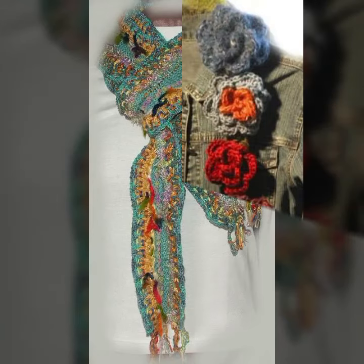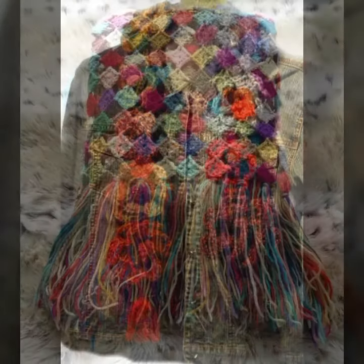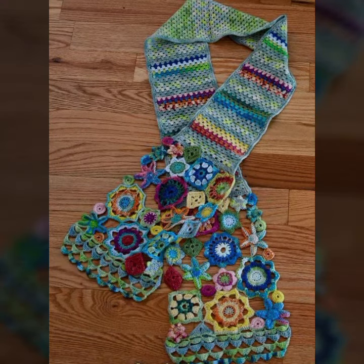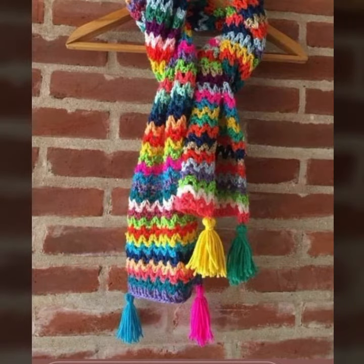Hello friends, welcome back to my YouTube channel. Today I will talk about the most stylish, most worn, most demanding, beautiful and trendy woman crochet flower scarf designs — new designs, new ideas, new color combination contrasts, beautiful designing ideas you can see in this video.